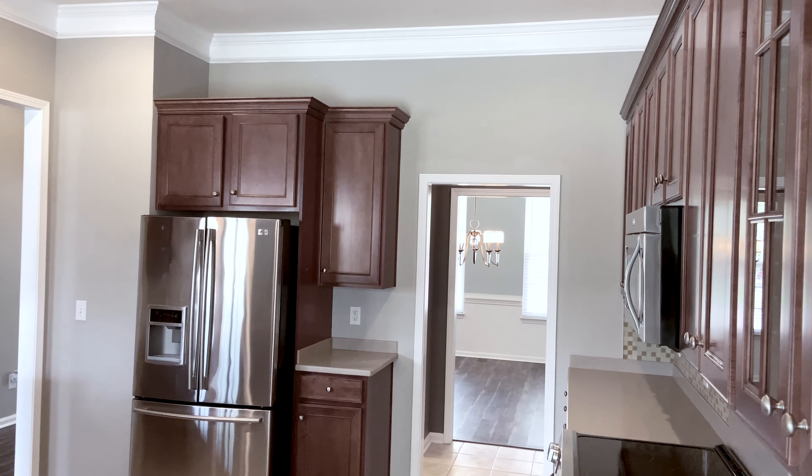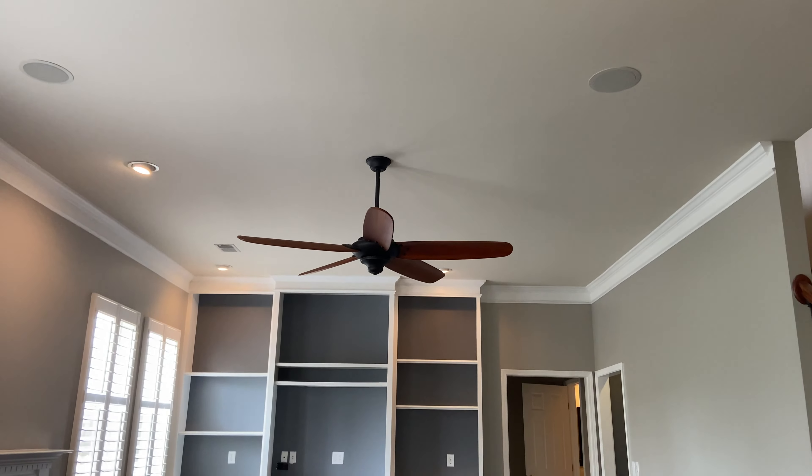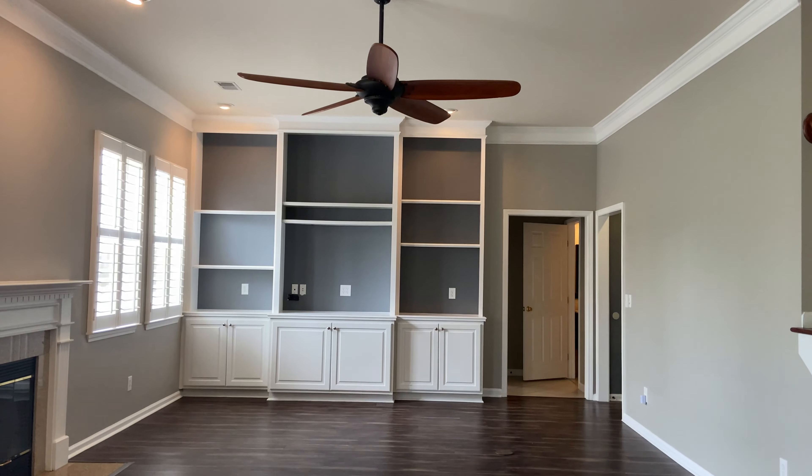The kitchen is large and bright and features solid surface countertops, stainless steel appliances, including a new range and new Bosch dishwasher. The floor plan is open and flows nicely.